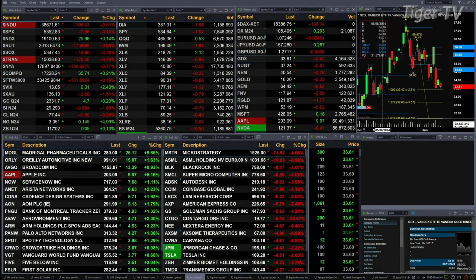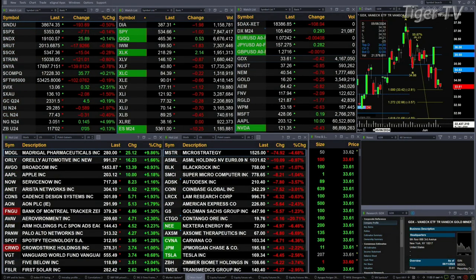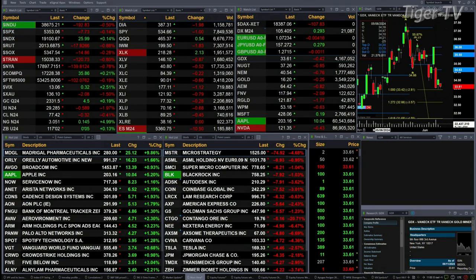Gold is up five bucks. Silver's up 50 cents. Light crude is down 30 pennies. Natural gas is up about 15 cents.